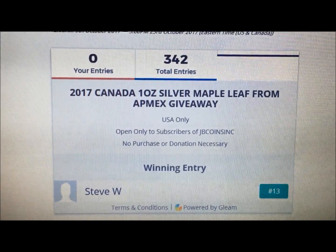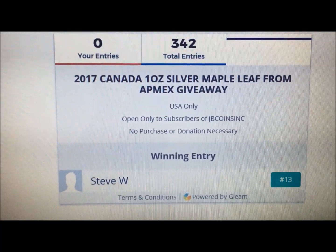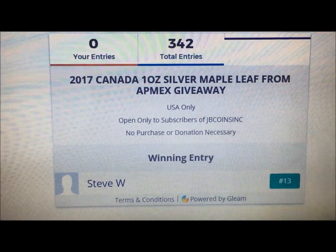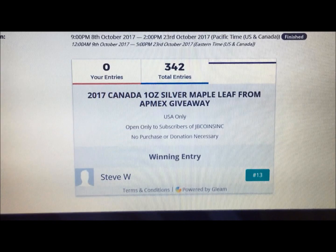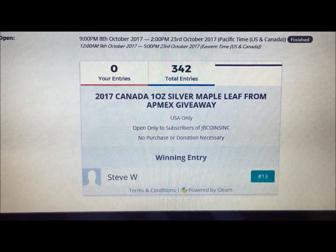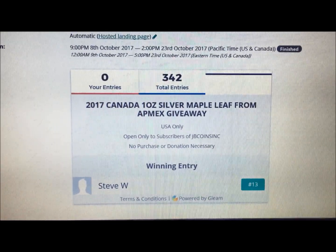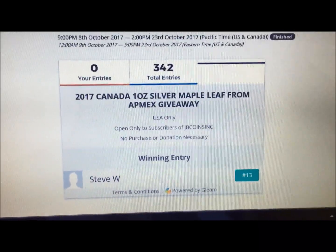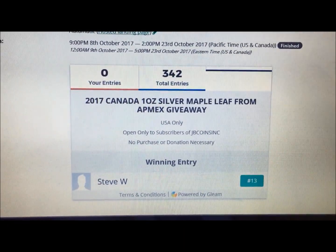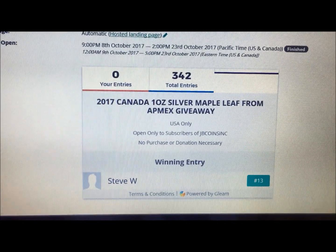We have his personal information and we will contact him offline and get him this beautiful coin that Atmex sent us to give to him. We want to thank you all for watching the video and for entering. If you want to check it out, we have a link below that'll take you to it so you can see the Maple Leaf if you haven't already. Again, thanks for entering — congratulations to Steve W. And until next time, please continue to like, share, subscribe, and J and B from JB Coins signing out.